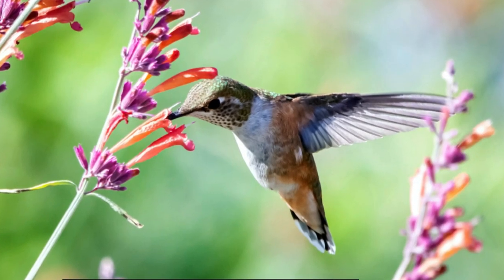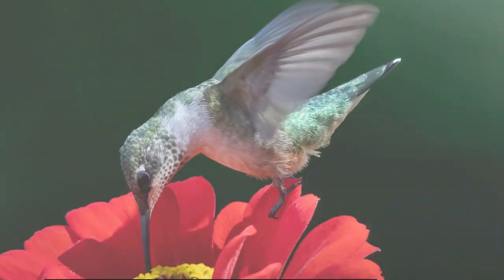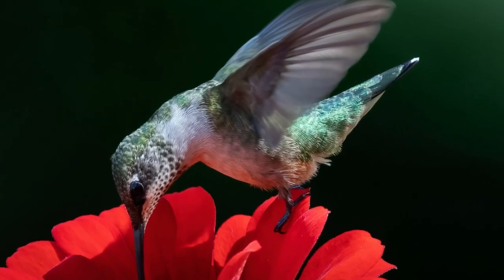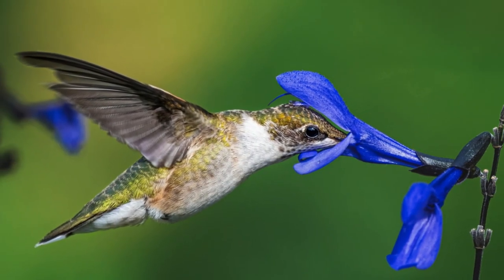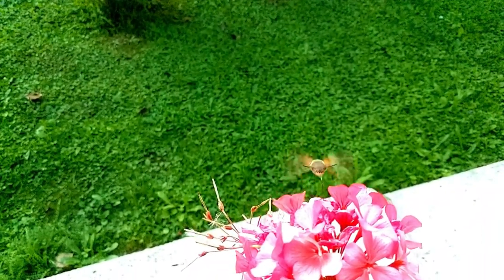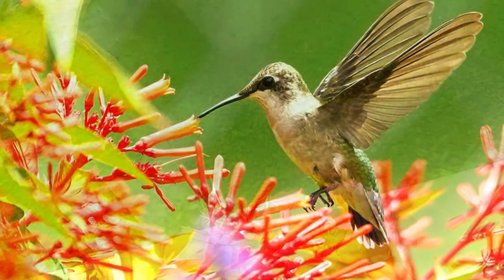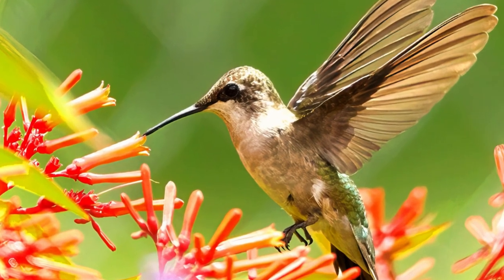These birds play a crucial role in pollination as they transfer pollen from one flower to another while feeding. This mutualistic relationship between hummingbirds and flowering plants is essential for the reproduction and survival of numerous plant species.